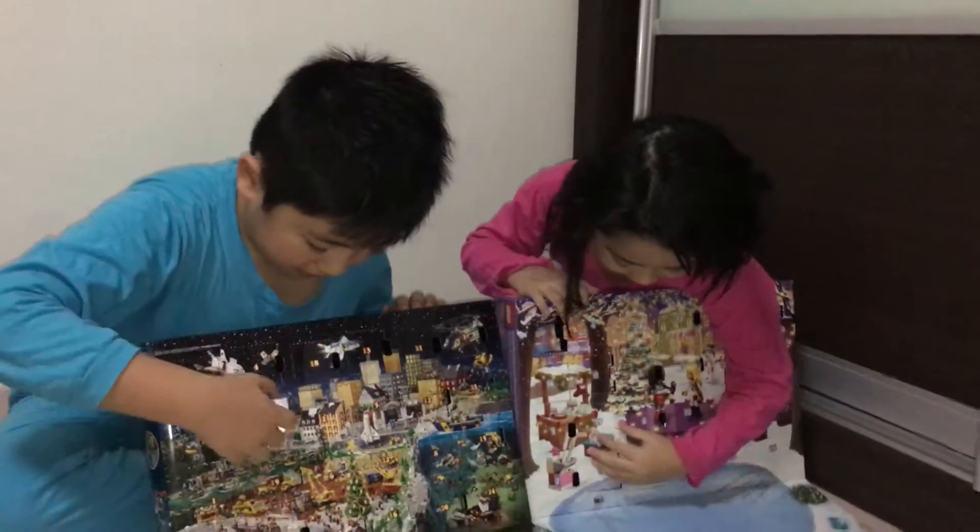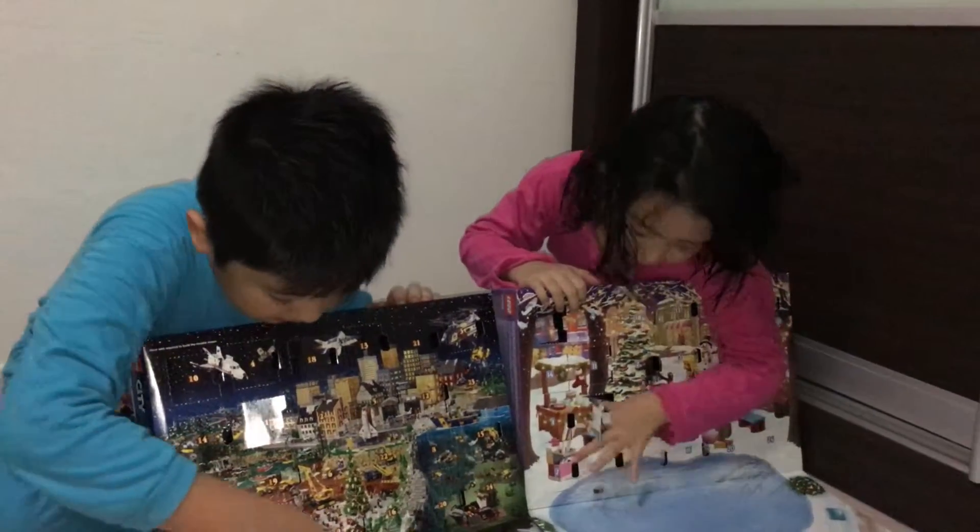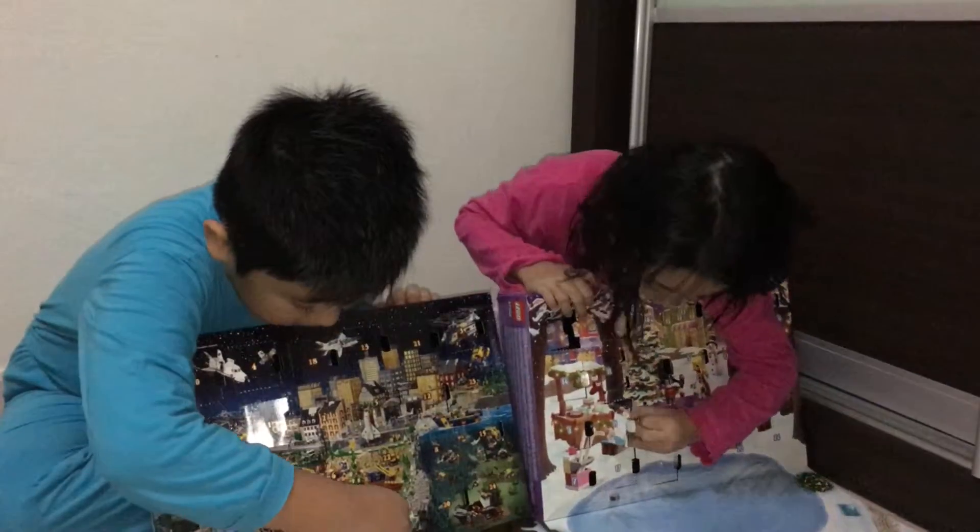Let me see what's mine. Here is number 19, and I got a scooter thing with links.